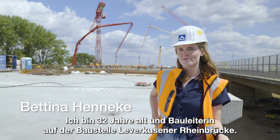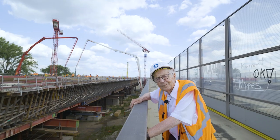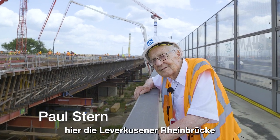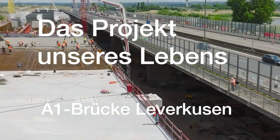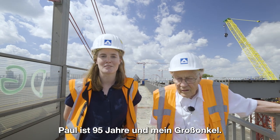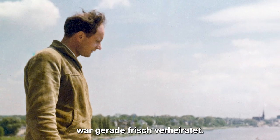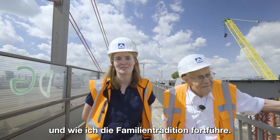Mein Name ist Bettina Hennecke, ich bin 32 Jahre alt und Bauleiterin auf der Baustelle Leverkusener Rheinbrücke. Ich bin Paul Stern und habe hier die Leverkusener Rheinbrücke in den 60er Jahren mitgebaut. Paul ist 95 Jahre und mein Großonkel. Und ich war damals 38, war gerade frisch verheiratet. Heute zeige ich Paul, wie wir die neue Rheinbrücke bauen und wie ich die Familienstradition fortführe.